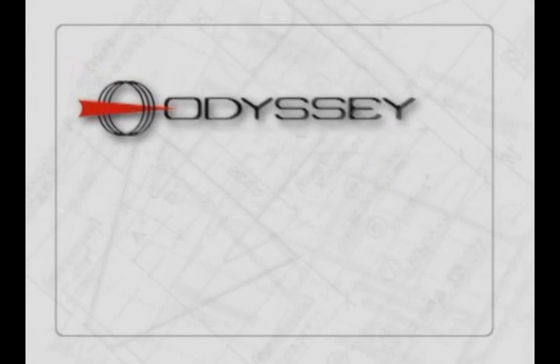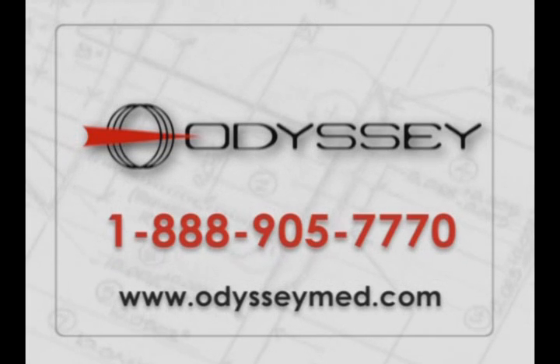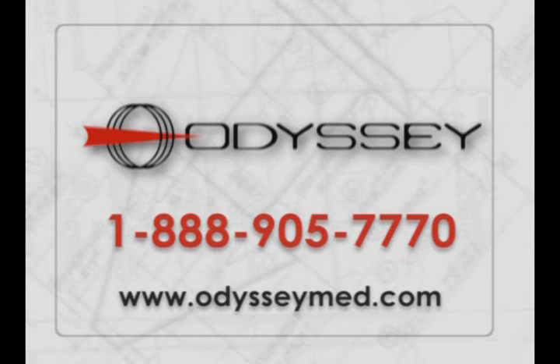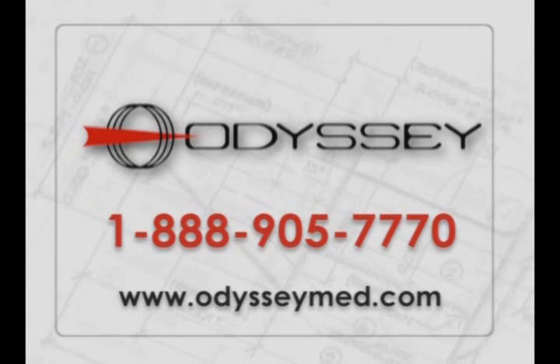For more information or questions about the Parasol Punctal Occluder and other Odyssey products, or to place an order, call 1-888-905-7770 or check the website at odysseymed.com.